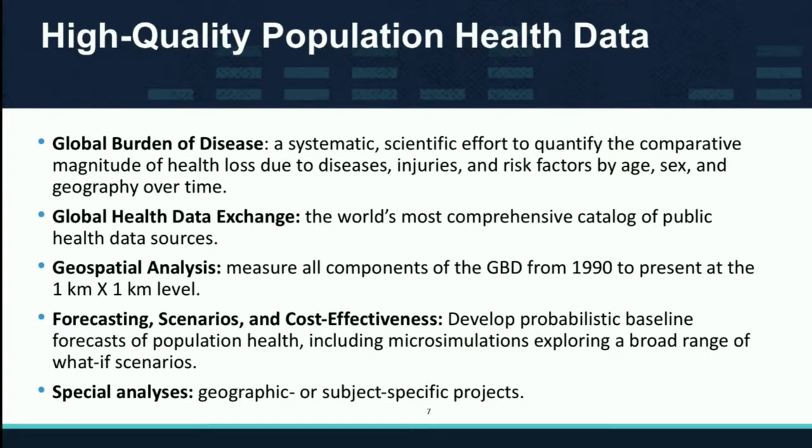This leads to something we call the GHDX — the Global Health Data Exchange — where we put every single source we've used in one place and make it available for everyone. We want to be transparent and show people what we've done, why we did it, and what decisions we made.